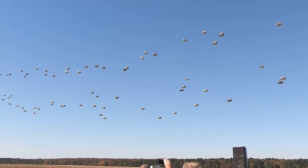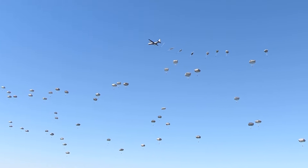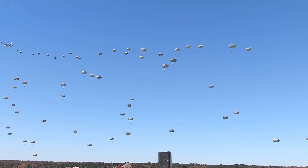Let me ask you something — is this impressive or not? This right here tells the story, ladies and gentlemen, of airlift.